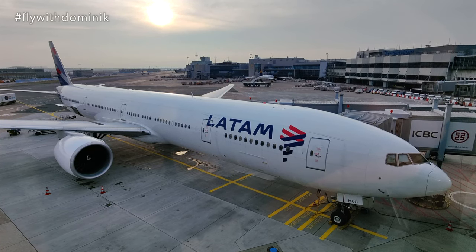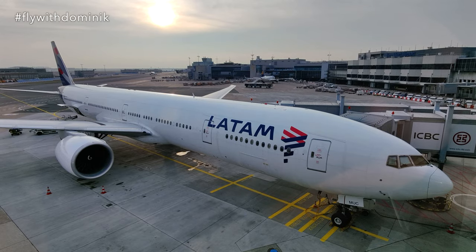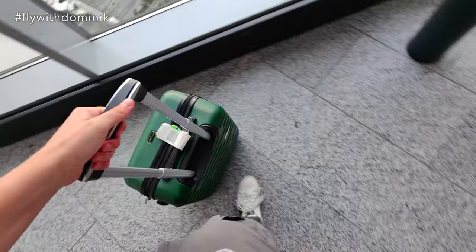Time to say goodbye to today's Boeing 777-300ER aircraft. Let's grab my bag and head out.